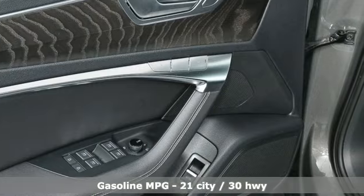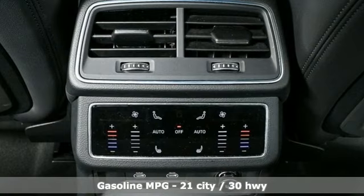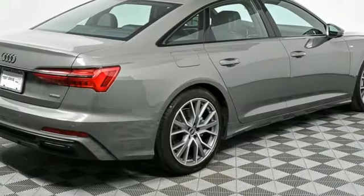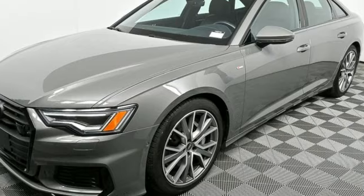A great vehicle is comprised of great features like these: steering assist cruise control, refrigerated box located in the glove box, front heated leather bucket seats, integrated navigation system with voice activation, auto shift manual transmission, and dual zone climate control.